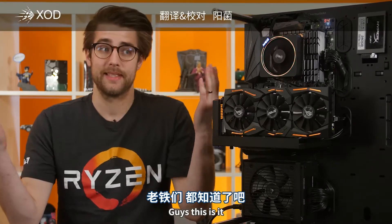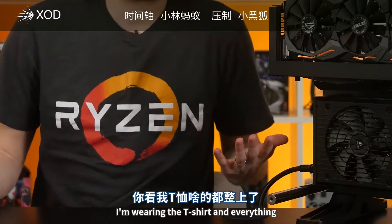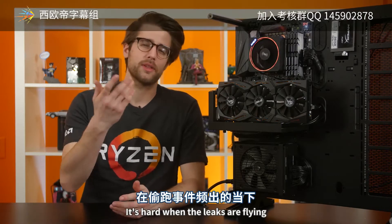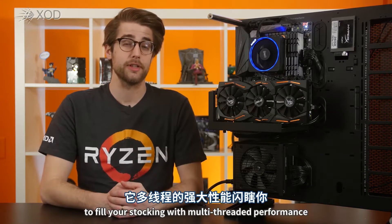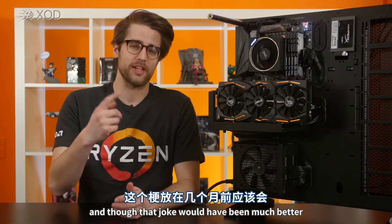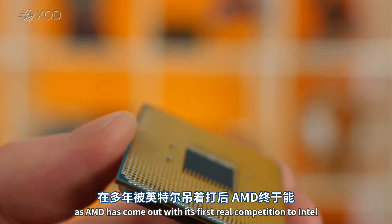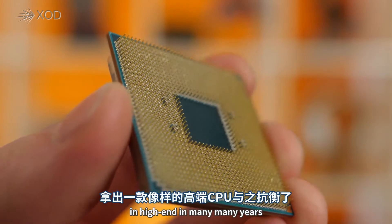Guys, this is it. Ryzen is here. I'm wearing the t-shirt and everything. We've been waiting patiently — well, some of us have. It's hard when the leaks are flying like a flock of panicking geese. But whether you've been bad or good, jolly old St. Ryzen is here to fill your stocking with multi-threaded performance and to fill Intel's stocking with coal. And though that joke would have been much better a few months ago, that's actually true this time as AMD has come out with its first real competition to Intel in high-end in many, many years.